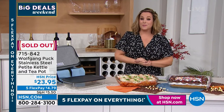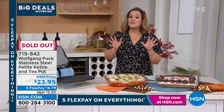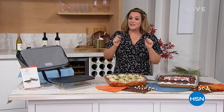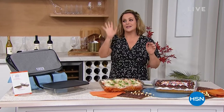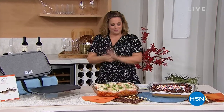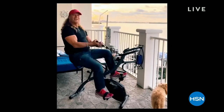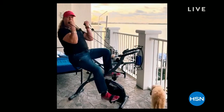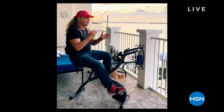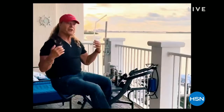The midnight guest is returning to HSN, live in studio, selling the FitQuest Flex Express bike — it turns into a recumbent bike, a spinning bike, and a watch-television bike. It's the most comfortable bike ever, and it sold out the last time. It's a return appearance and they're very excited about it.